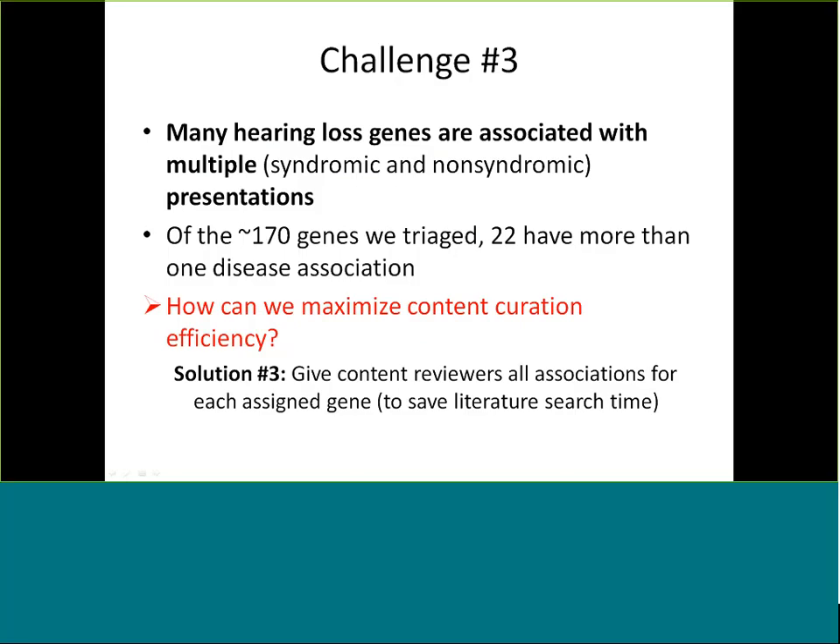Another challenge is that many hearing loss genes are associated with multiple presentations — both syndromic and non-syndromic. Of the 170 genes triaged, 22 have more than one disease association, creating even more curation work. We had to ask how we can maximize content curation efficiency, since we only have 13 volunteers in side positions. One solution is to give a content reviewer all curations for an assigned gene to save them time, since we ask them to search through the literature to make sure we haven't missed anything. It's much easier to save literature search time by giving them all curations associated with one gene.